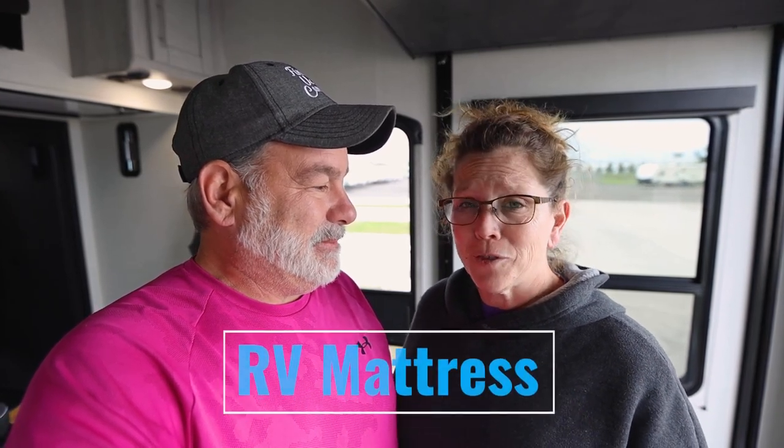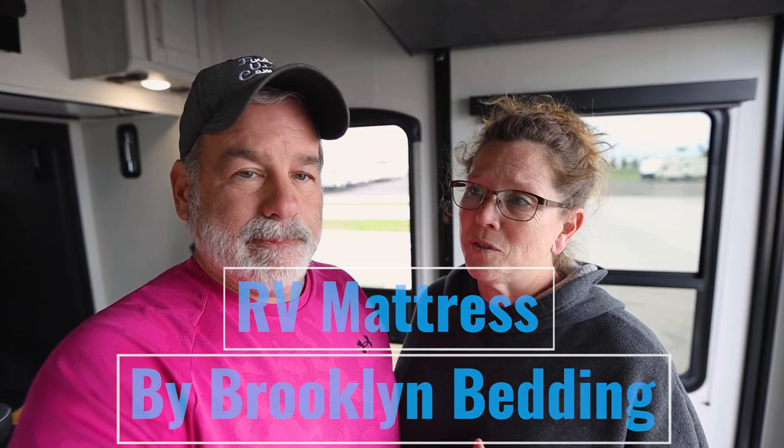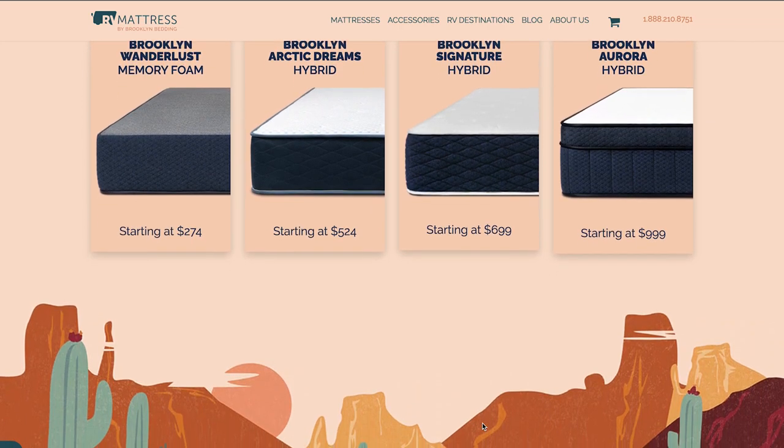RV Mattress by Brooklyn Bedding reached out to us to partner with them. They wanted to send us a mattress, and they have all kinds of mattresses — everything from your standard memory foam mattress up to the one we got, which we'll unbox later and show you. They make, I think, four different mattress types for RVs.